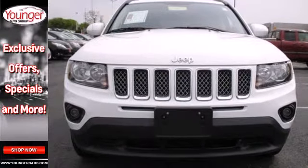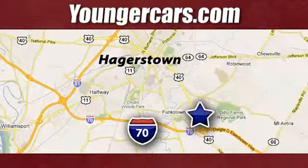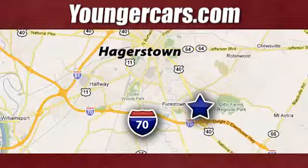Take it home today. Visit our website at YoungerCars.com. We're conveniently located at 1945 Dual Highway in Hagerstown, Maryland.